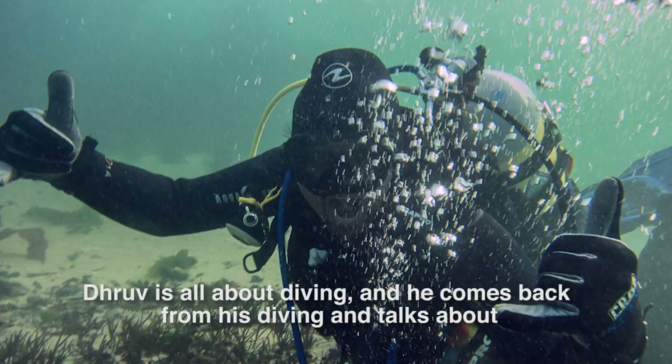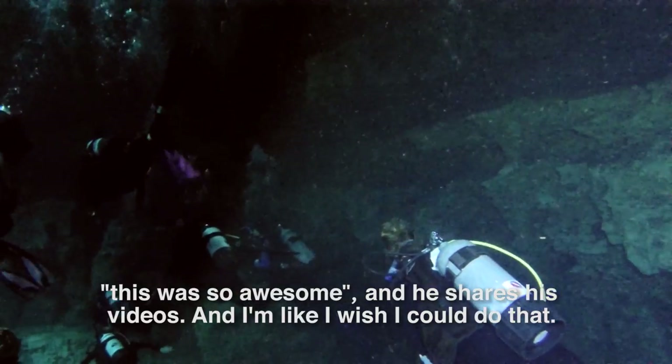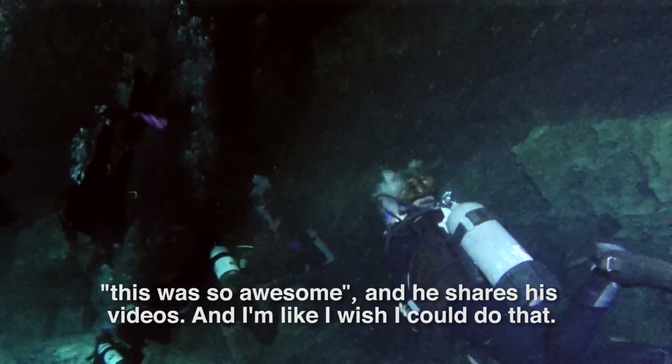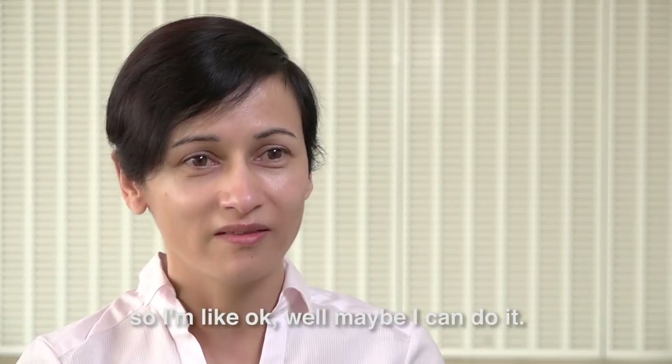Drove is all about diving. He comes back from his diving and talks about how awesome it was. He shares his videos, and I'm like, I wish I could do that. And then I was like, okay, well maybe I can do it.